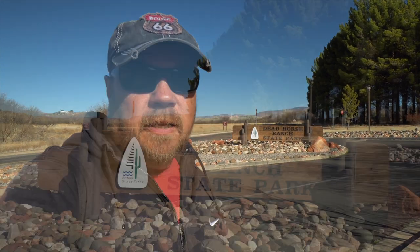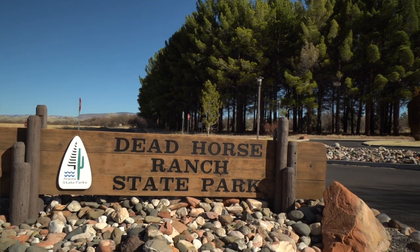This week we're staying at Dead Horse Ranch State Park in Cottonwood, Arizona. This is a very difficult state park to get a reservation to and we were all lucky to get two days here, so we have to make the most of it. Come on and check out the park with us.